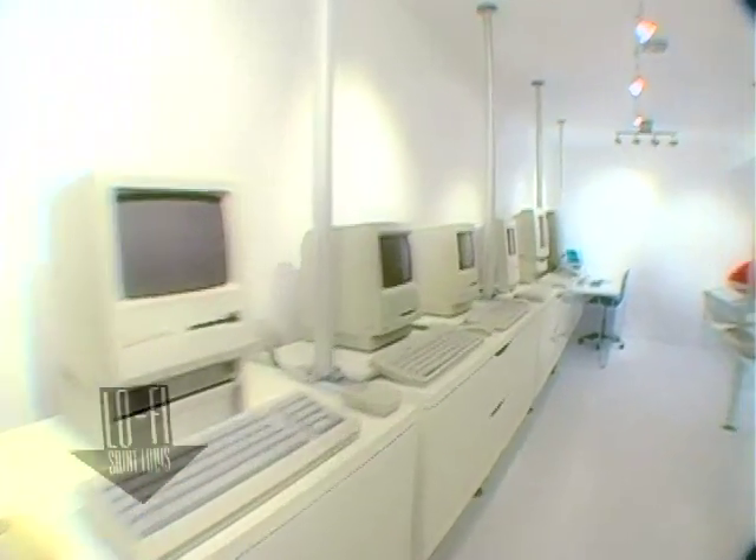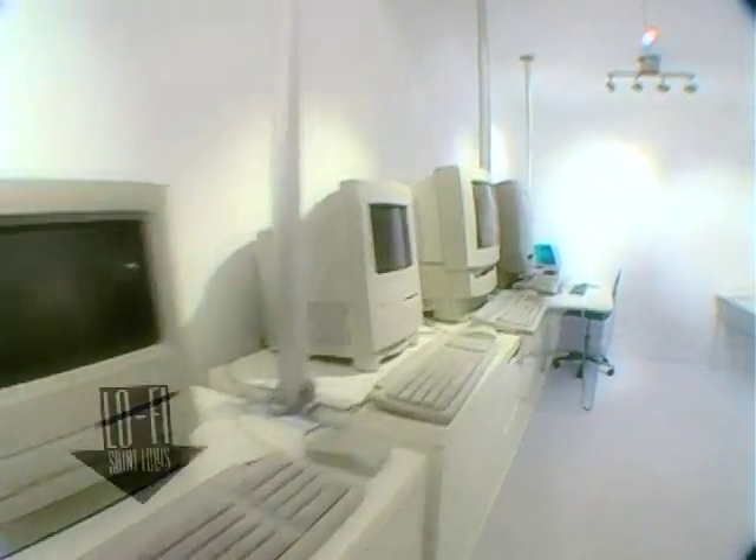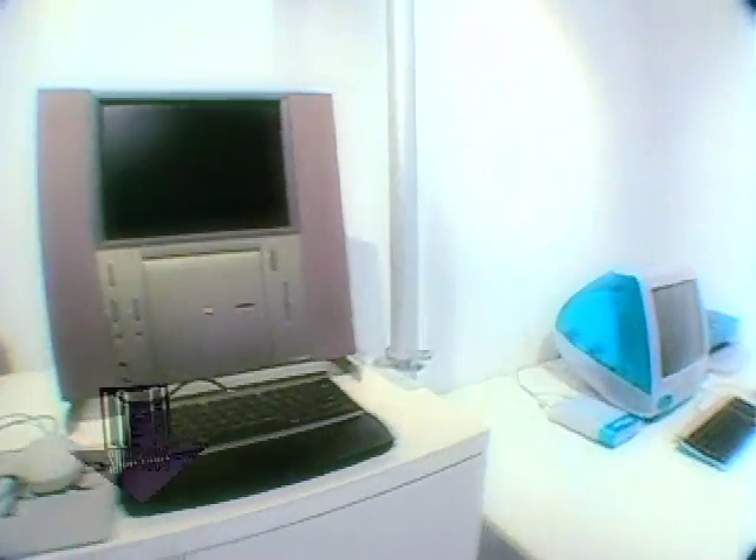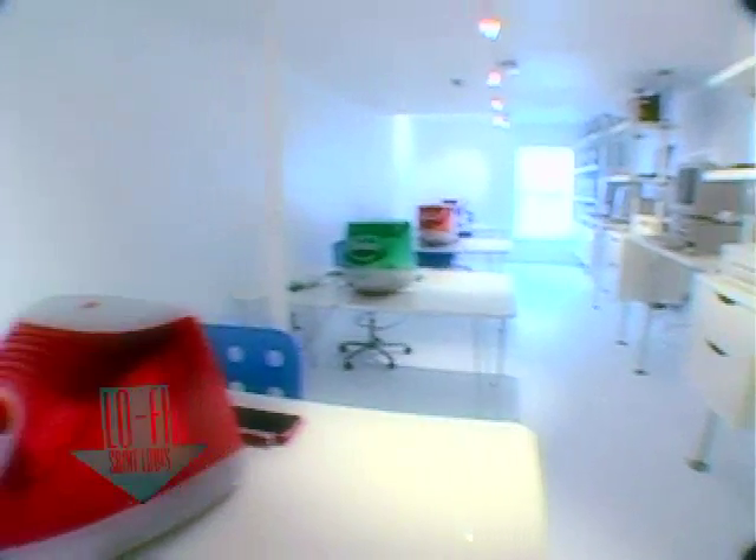I'm Jeremy and this is my basement collection of old Macintoshes. I started collecting computers kind of out of... people would come to me with old systems and they didn't want them. They had no use for them and I didn't want to see them throw them away, so I just started kind of taking people's little computers off their hands for them.